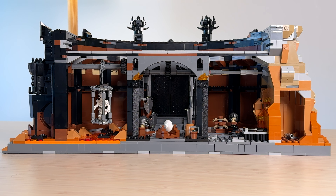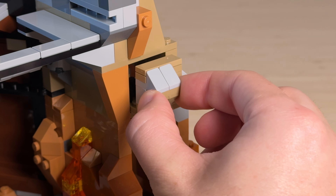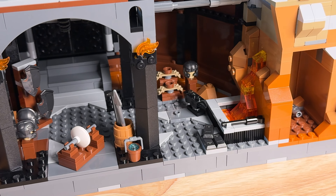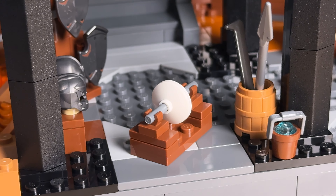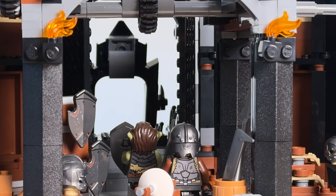The ground floor interior includes Gollum's hideout to the right, complete with a fishy snack, and above this area we get a little hidden spider that's probably related to Shelob. Next to that we get the armory slash weapons forge that takes up the majority of the floor space. We get some helmets, shields and weapons as well as a nice grindstone where the orcs can sharpen their weapons before heading up the stairs and out the front gate.